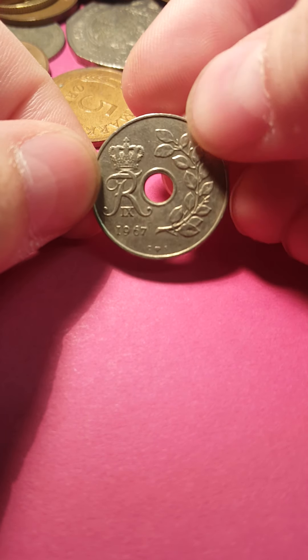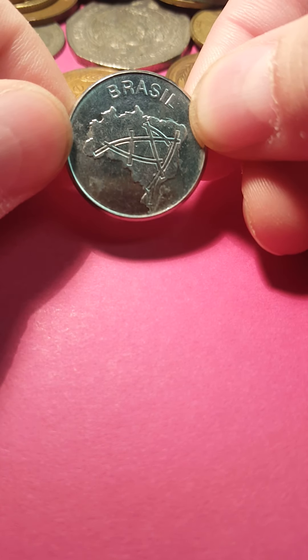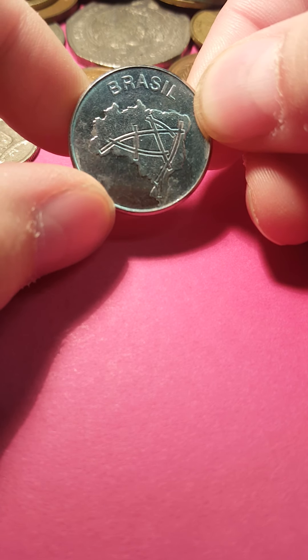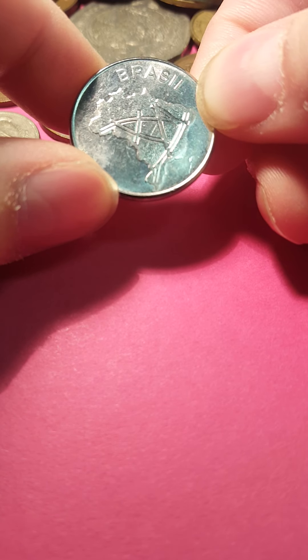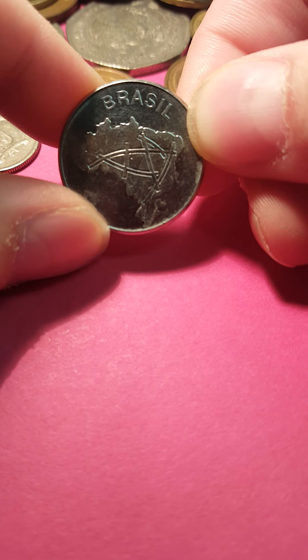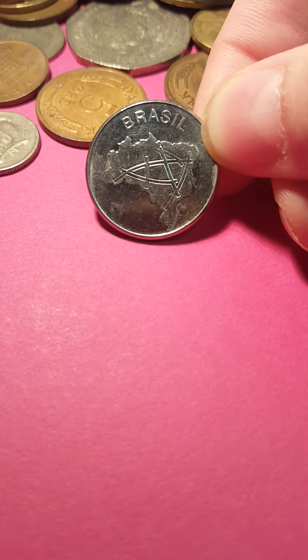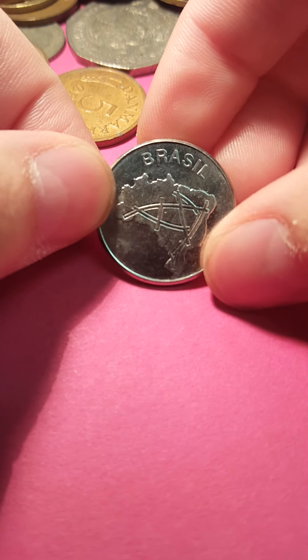This is 25 ore from Denmark, from 1967. 10 cruzeiros from Brazil. Oh, look at this one — this one's super shiny, it's almost like it's a proof. But I don't really know how you tell for sure that it's a proof. Just because it's shiny doesn't mean that it's a proof. So if you can share your knowledge on how you determine whether something is a proof coin or not in the comments, that would be super helpful.